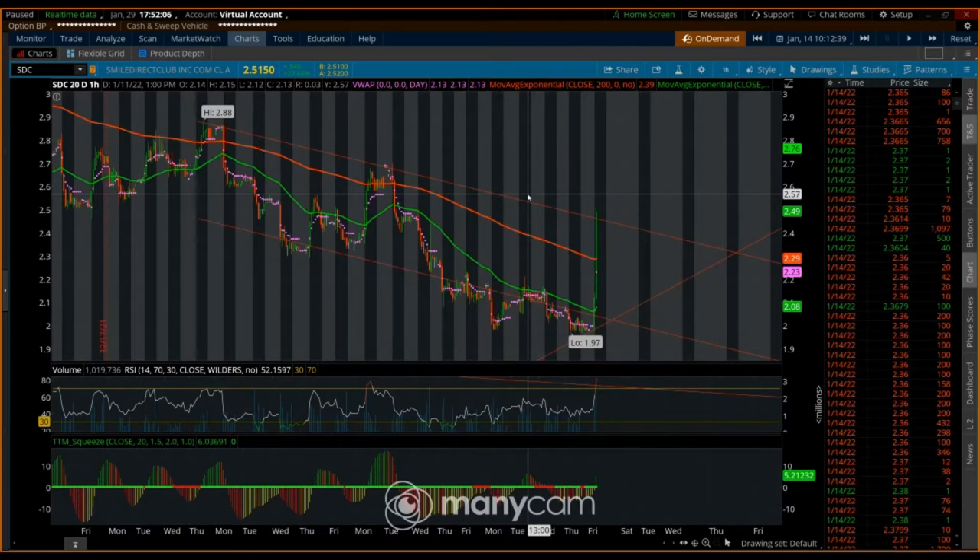When you sell a call spread, you sell a call for a certain strike and then buy the next strike up. You can go a couple strikes up if you're really confident, but I wouldn't recommend that because it can get really expensive if it goes against you. I try to keep the strikes tight.